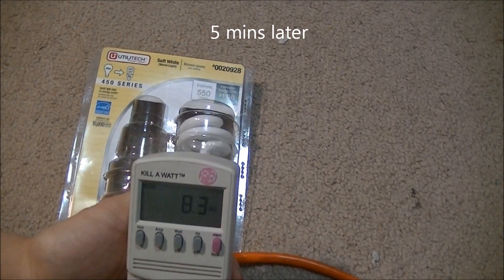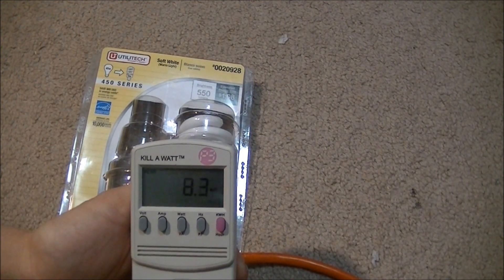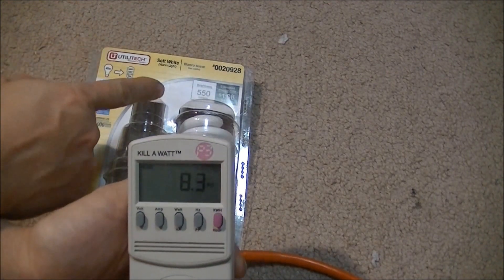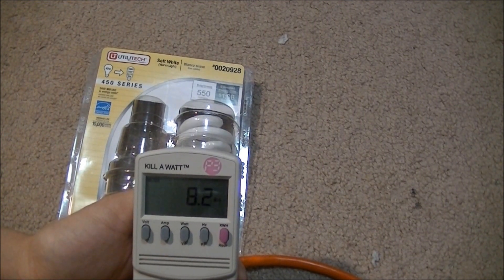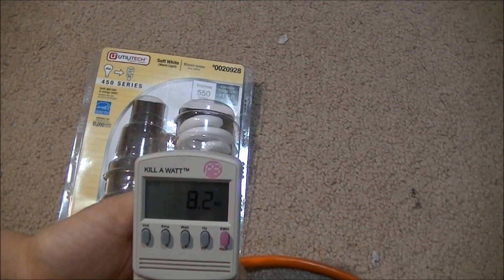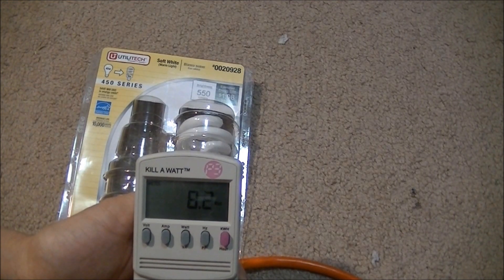The power usage has dropped back down. It is bouncing between 8.2 and 8.4. At 8.4, assuming the 550 lumens is correct, that would be 65 lumens per watt, or 65.5. And now the power usage has dropped a little more.